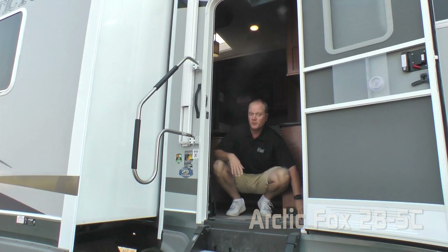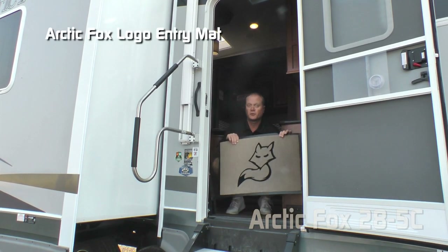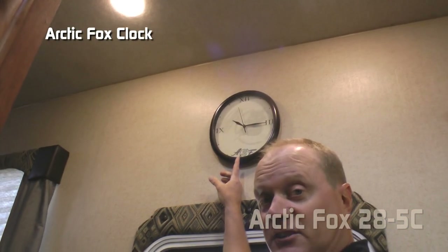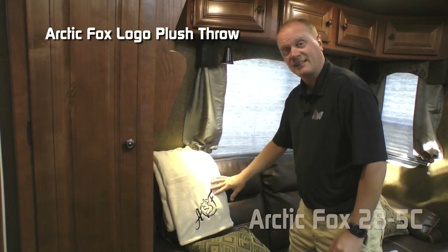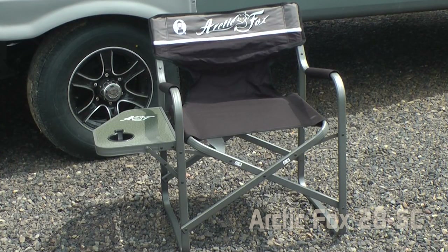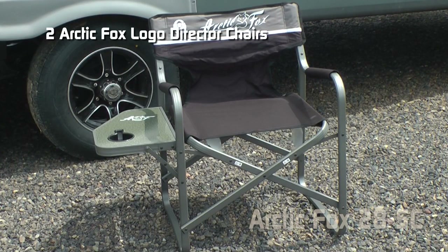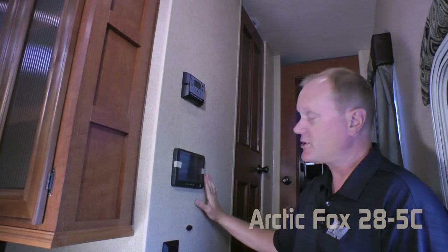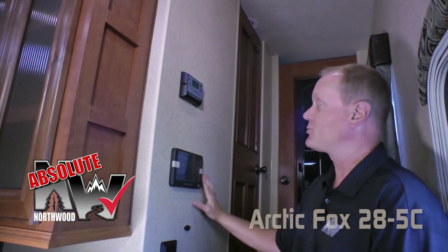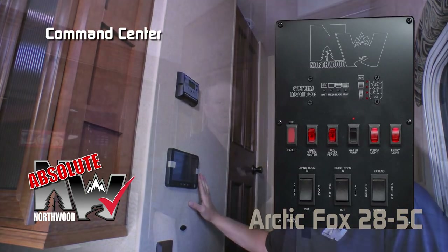Let's talk about a few personal touches beginning with the Arctic Fox logo entry mat, Arctic Fox logo clock, Arctic Fox embroidered plush throw, and every Arctic Fox travel trailer and fifth wheel comes standard with two Arctic Fox logo director's chairs featuring a side table and cup holder. When you first enter the coach you're going to notice the absolute Northwood feature command center with tons of useful functions right at your fingertips.